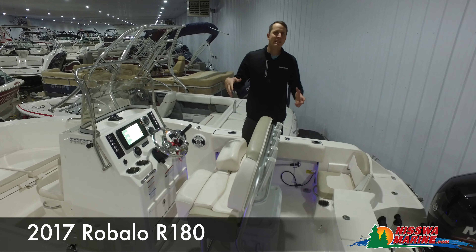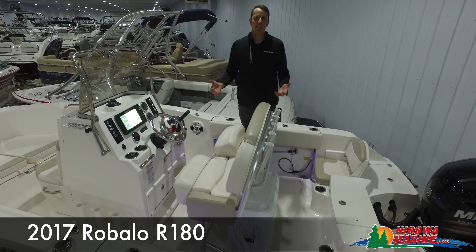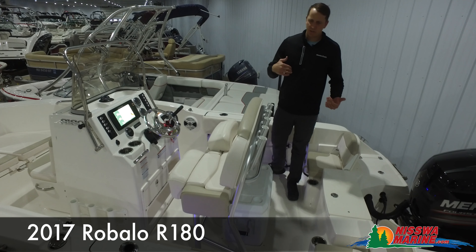We've made it on top of the 2017 used Rebalo R180. I'm talking about how deep this boat is for an 18-footer — it's just awesome. We have super high freeboard right here, which is really, really safe for young children or kids.